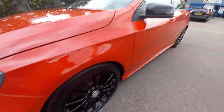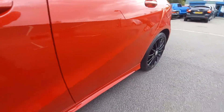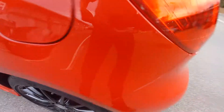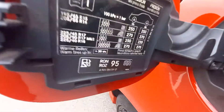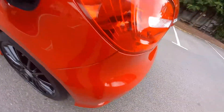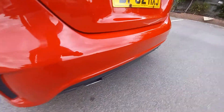The paintwork is very good — it's just had a detailed valet with a machine polish, all tar spots removed, so it is immaculate. Looking inside the fuel cap, it's petrol — 95 RON. There are no scuffs or scratches on the rear bumper at all. It's totally immaculate.